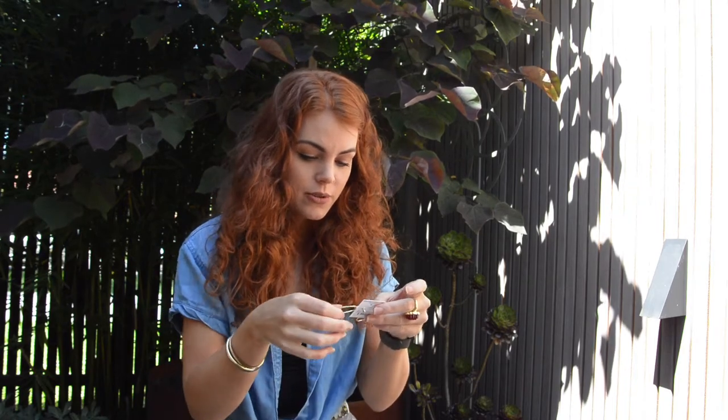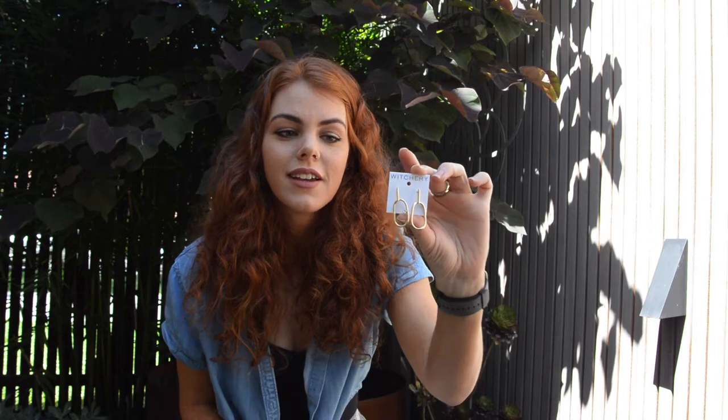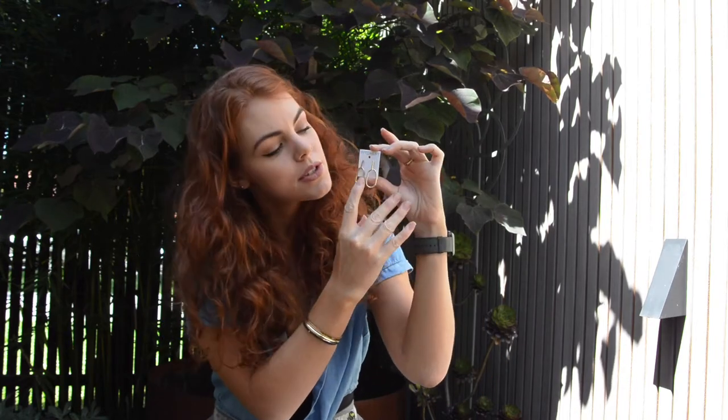I got these really cute little earrings from Witchery — these are just adorable. They're a kind of delicate shape and one of them has a little diamanté in it. I just think they're really nice, like everyday earrings. They're kind of a statement with that diamanté but they also kind of lay back, so they can dress up your outfit a little bit.